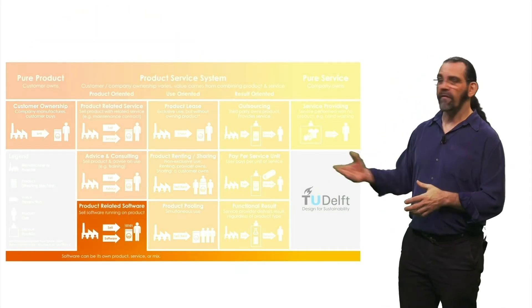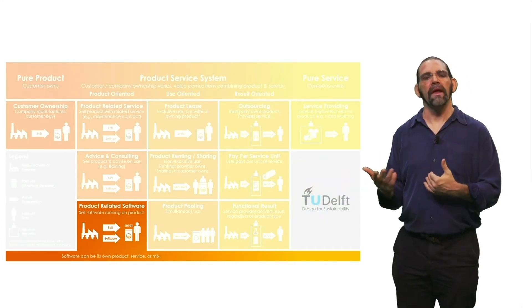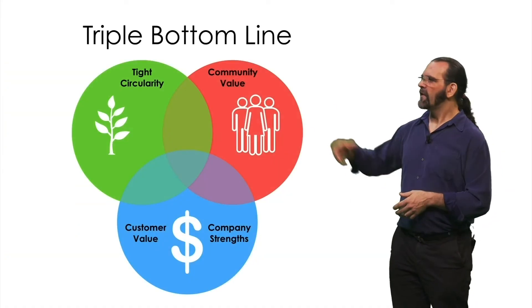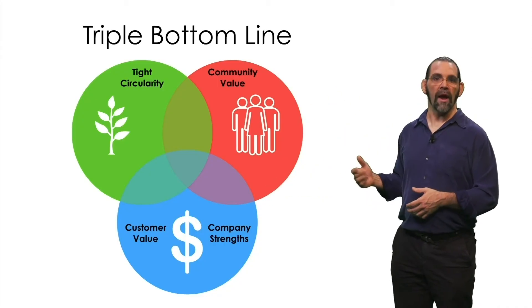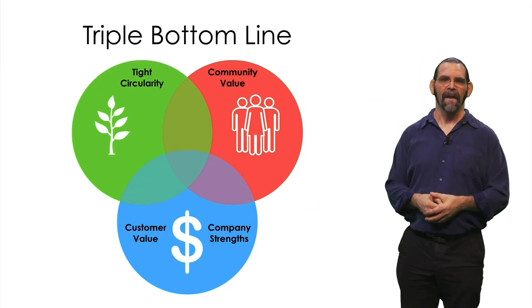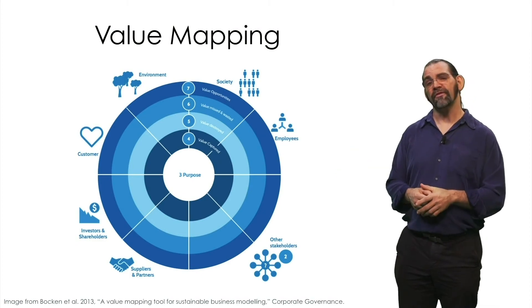Or if you're a software company starting a new hardware business, it's easy for you to make your hardware a platform for your software. Together, these considerations of tight circularity, customer value, community value, and company strengths can help you reach all three points of the triple bottom line. You can get even more sophisticated with value mapping, a green business strategy tool.